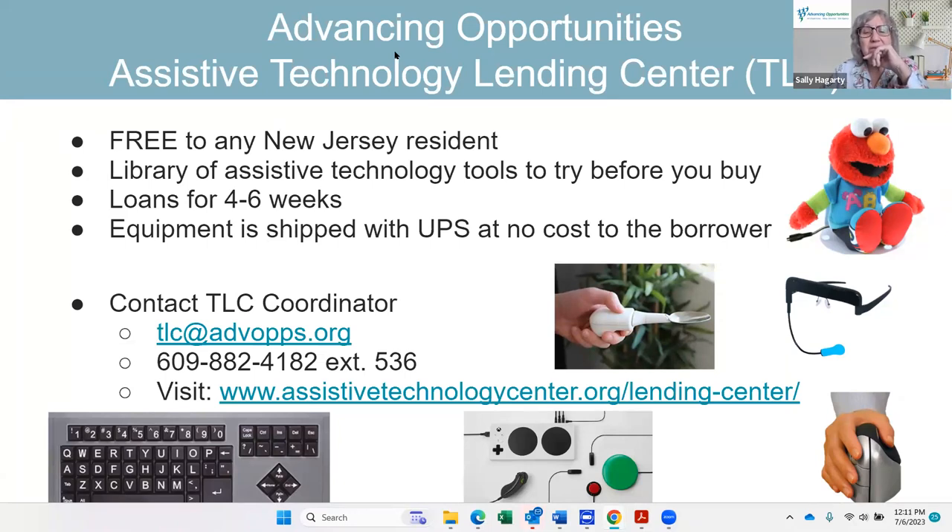Someone asked: is there a certificate of attendance for this webinar? That question was directed to Melanie, and it appears she has stepped away from her mic. We'll try to get that answered.